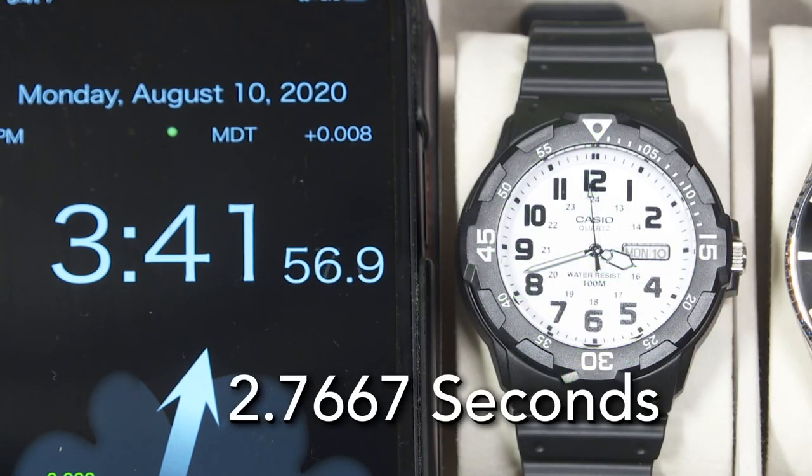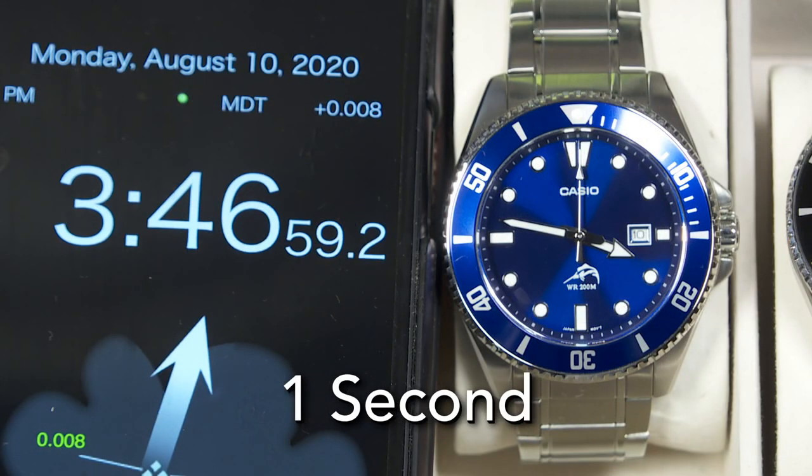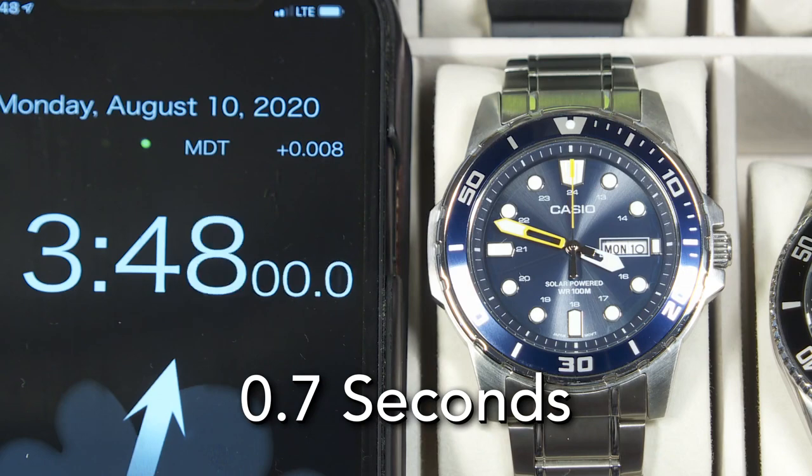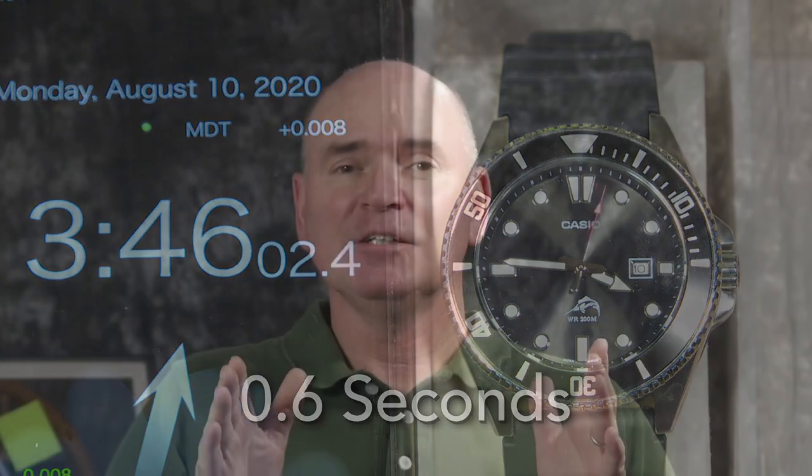Five out of the 11 watches I recently got were about one and a half seconds or better for accuracy. By the end of the month we'll see what goes. I've decided to make the month 30 days long to simplify the math — I know most months are not 30 days long, but 30 days is a month for accuracy's sake on these specifications.